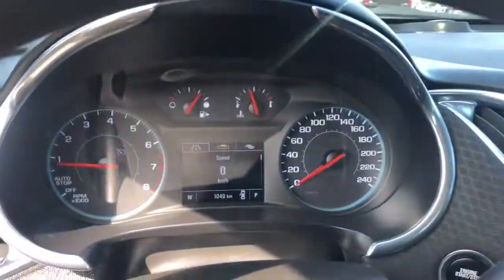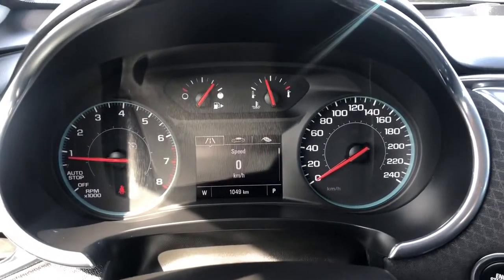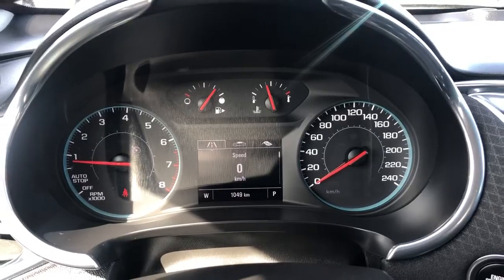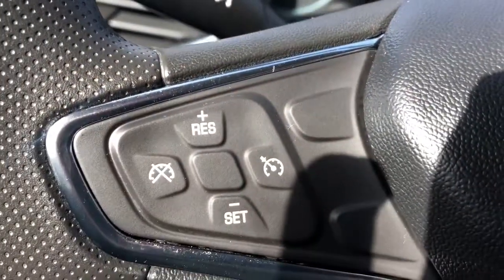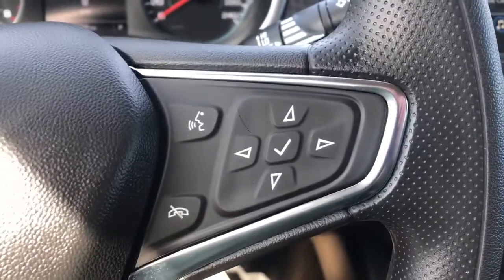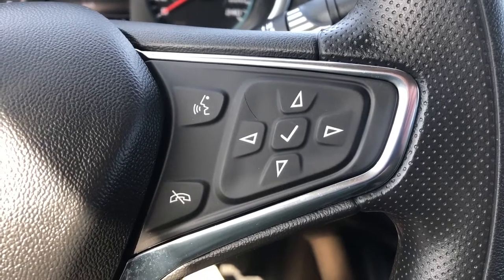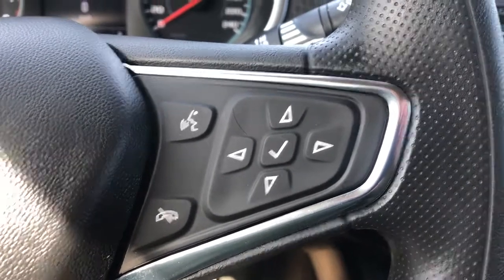Getting into the vehicle and looking above the steering wheel, you can see our display cluster with a digital information system in the center. The left hand side of the steering wheel has all of our cruise settings, and the right hand side has our hands-free settings as well as the controls for our central dash information system.